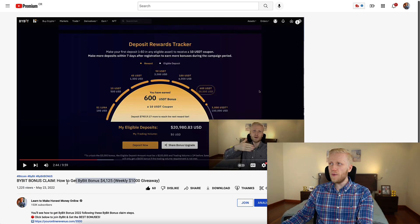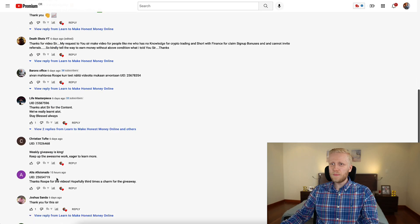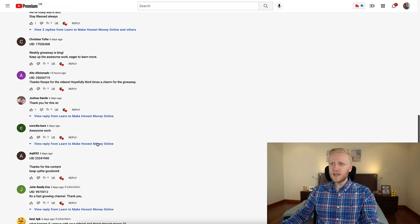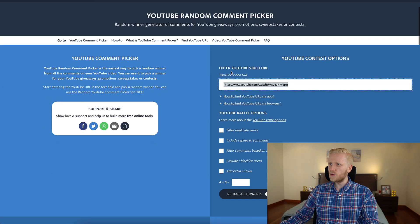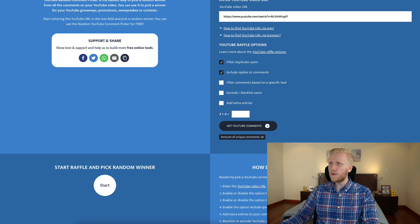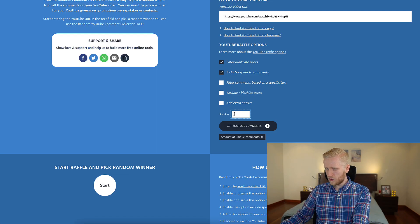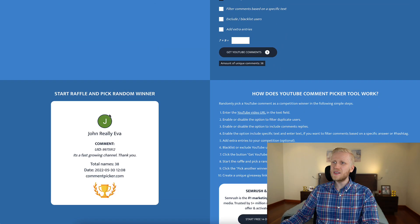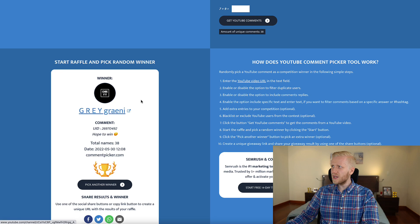Now let's pick the winner for the previous week's giveaway. I copied and pasted the URL into the random comment picker. The rules are the same as always — if you have connected your Bybit user ID in the comments, you are part of the giveaway; if you commented something else, you are not. Very fair rules so nobody can cheat and everybody has equal chances of winning. We filter duplicate users and include replies. There were around 38 comments and about 20 individual people who put their user ID.